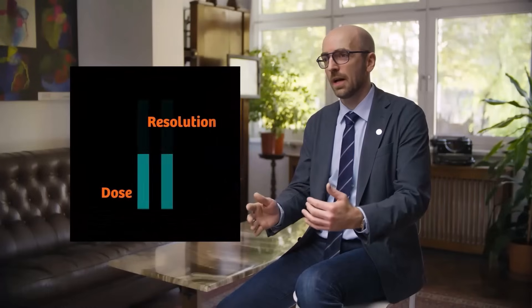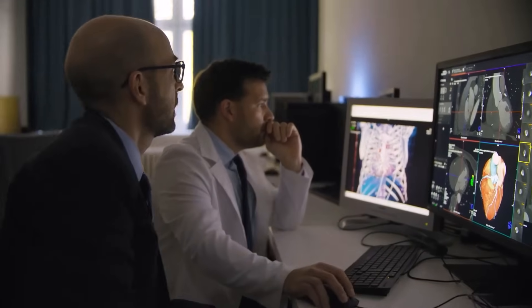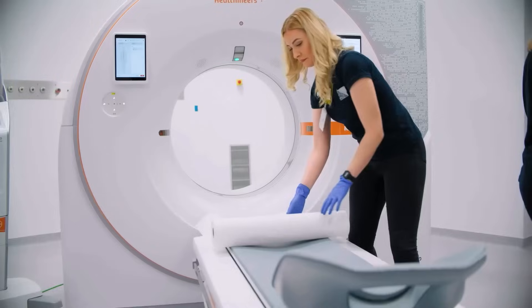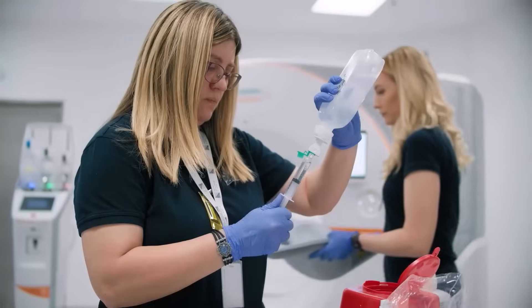When you see high-resolution images with lower dose, at first you think it doesn't make sense. But we see plenty of details and we can diagnose diseases in earlier stages.